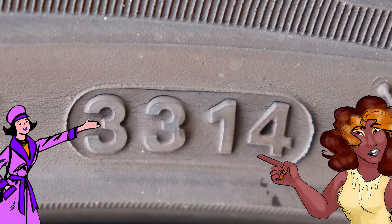So this tyre was manufactured in the middle of 2014. That's how you read the date code of a tyre. So if your date code is 5018, you know the tyre was manufactured in the 50th week of 2018. If it's 1013, you know it was made in the 10th week of 2013. It's that simple.